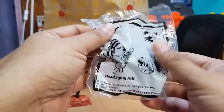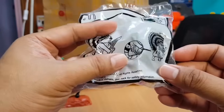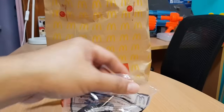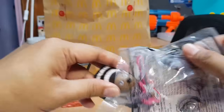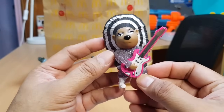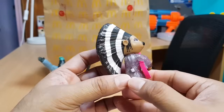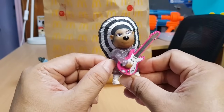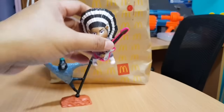This time it's Head Banging Ash. I think there's a switch at the back. Let's see — head banging Ash! Oh, nice toy, very glittery. There's a switch to the side and Ash goes head banging and strumming his electric guitar at the same time. Okay, nice toy again.